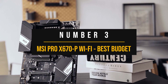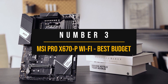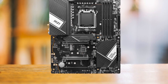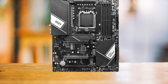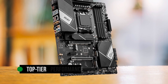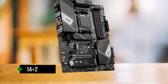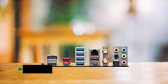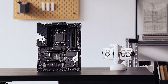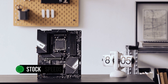Number 3: MSI Pro X670P Wi-Fi — best budget motherboard for Ryzen 7 7700X. The MSI Pro X670P Wi-Fi Pro Series is a motherboard that says, hey, I might be easy on your wallet, but that doesn't mean I'm skimping on features. This is ideal for all of you who love getting top-tier performance without burning a hole in your pocket. The VRM is a 14+2 phase design, which is more than enough. However, I gotta warn overclockers out there — this isn't meant for heavy lifting. You could try it, but it's safer to keep your processor at stock speeds to avoid any unexpected issues.